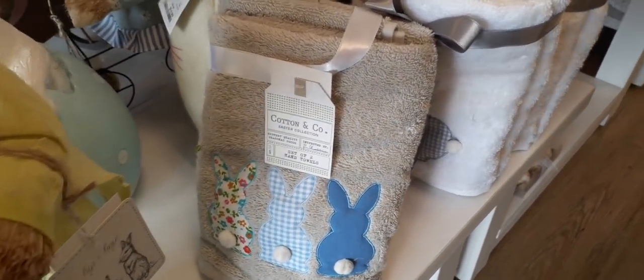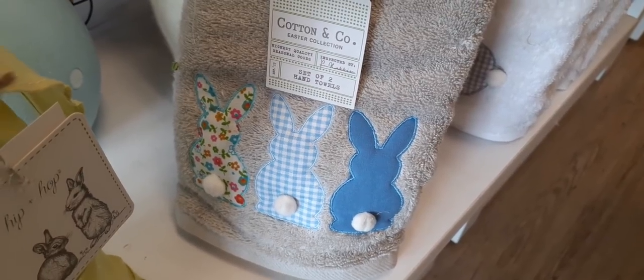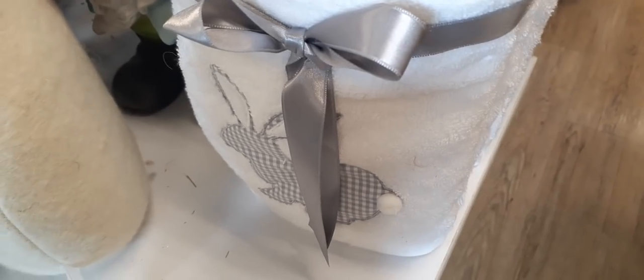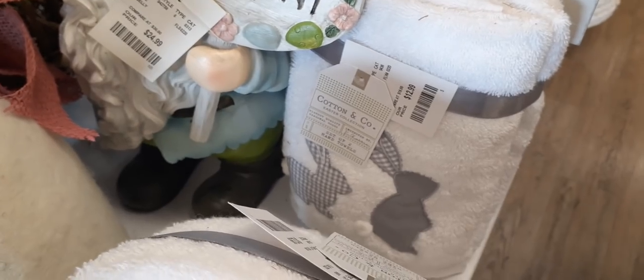The Bella Lux 'Happy Easter' piece is $12.99 and there's another for $24.99 — really really cute. We also have cute towels by Cotton and Company — you get a set of two. Look at how adorable those bunnies are with the little pink pom-pom tails. You have blue and white check, printed, and solid blue for $12.99. There's also a gray and white check set with the cotton bunny tail, also $12.99.